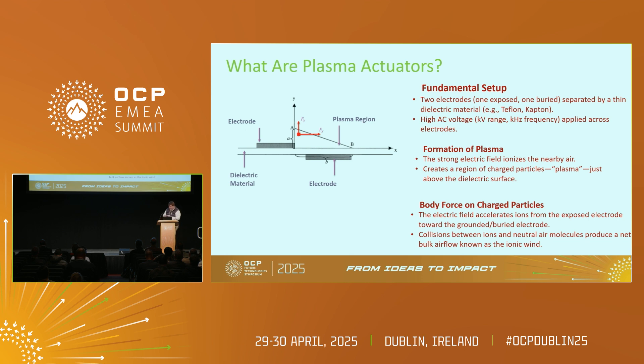What is a plasma actuator? As you see here in this diagram, it's two electrodes — two bands of copper separated by a dielectric material, in this case Kapton. When a high-voltage signal is applied on the electrodes, it's able to ionize the air over the actuator. This plasma — these charged particles produced by the electric field — generates a net bulk airflow known as ionic wind.